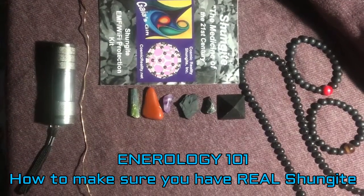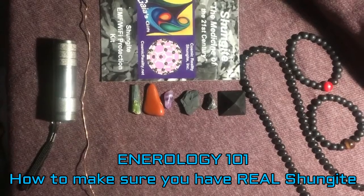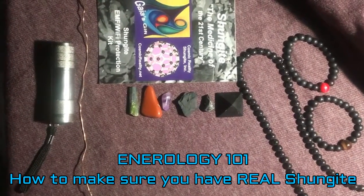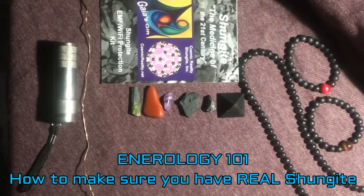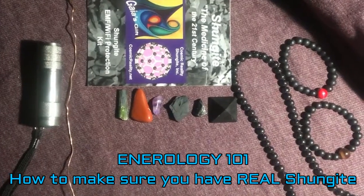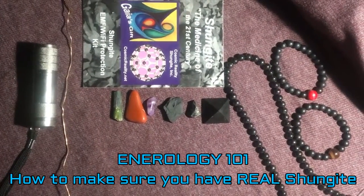Welcome to a very quick class on enterology. Enterology is the study of energy, and in this case we are going to study the energy associated with shungite. Shungite is the only mineral known that will actually conduct electricity — meaning the electricity goes in and it comes out.